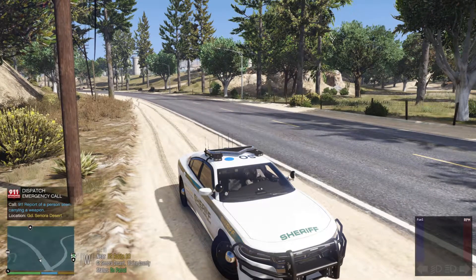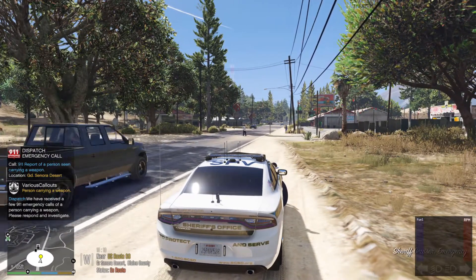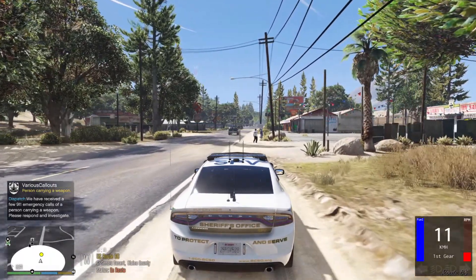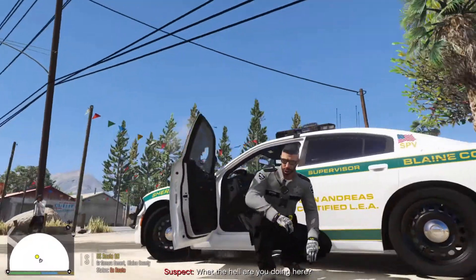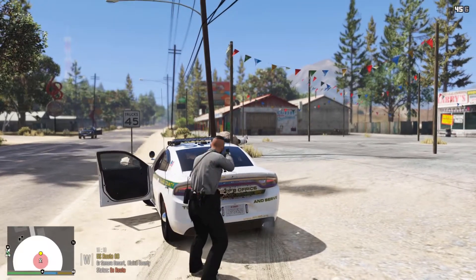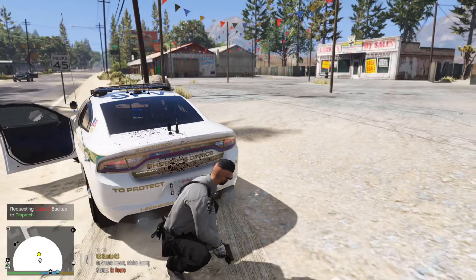Attention all units, assault with a deadly weapon on Route 68. I'm going to show code 3. We got reports of someone carrying a weapon — and I couldn't believe it, apparently he's right in front of us. Seen a few known calls of a person carrying a weapon, please investigate. Dispatch — shots fired, shots fired! Oh shit, get back down! I need fucking backup here, I've got fucking shots fired, suspect's fucking shooting at me! I've been hit, I can see my blood.